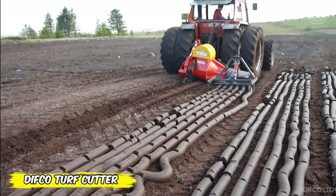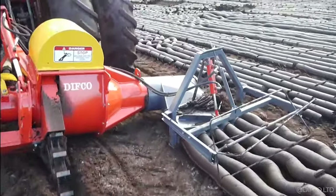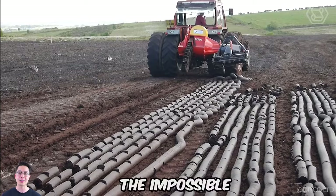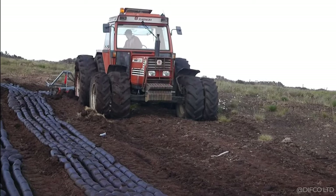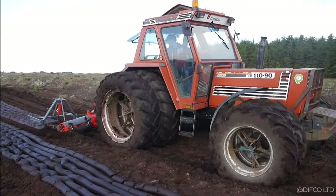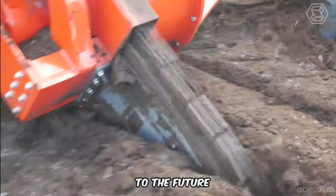The Difco turf cutter exploded in the 80s, turning the harsh world of peat extraction into a technological marvel. Forget the ancient art of manual labor — this machine is a true wizard, cutting up to 11 tons of peat per hour as if by magic. With Difco, the impossible becomes a reality as the machine offers blades for every depth, from the light whisper of fine peat to the deep echo of black peat. And if a stumbling block gets in the way, the machine's protection system, with its hydraulic shield and chain armor, will go through it like a hot knife through butter. The Difco turf cutter is your personal ticket to the future of peat production.